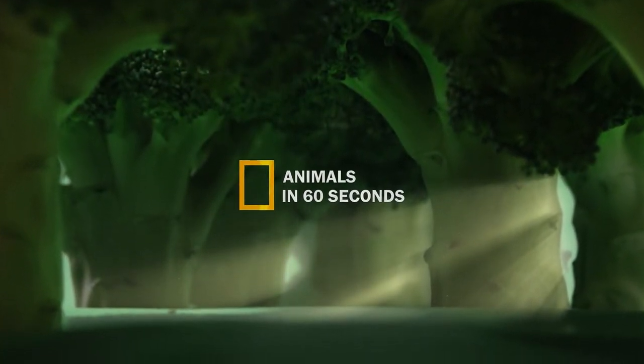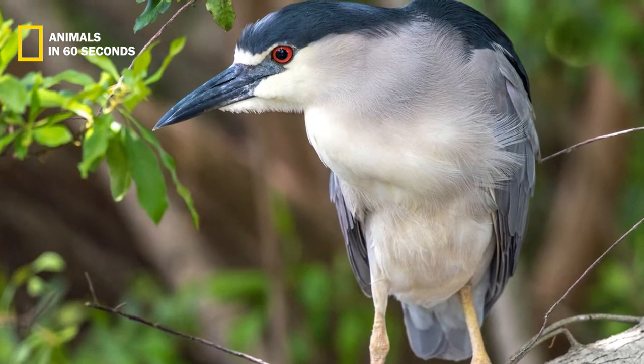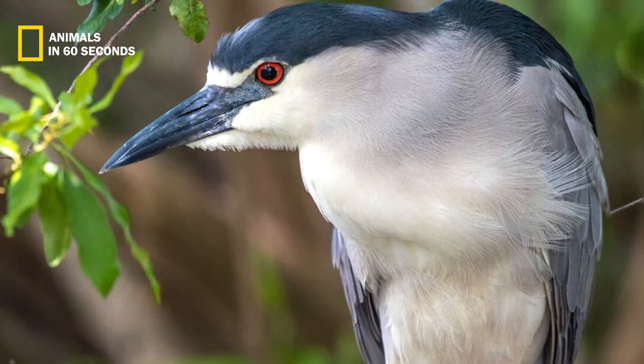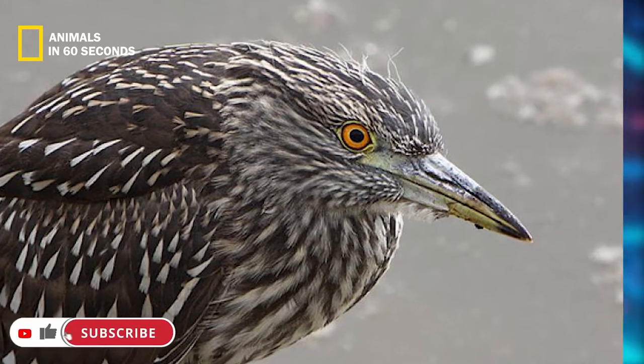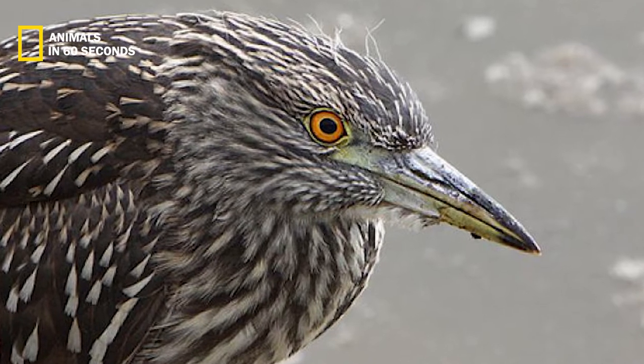Animals in 60 seconds. The appearance of the many night heron species vary slightly. The black-crowned night heron, also known as the black-capped night heron, has grayish-black wings and white breast feathers. Its head is covered with a black feathered crest. On the contrary, the breast and wings of a yellow-crowned night heron are covered with